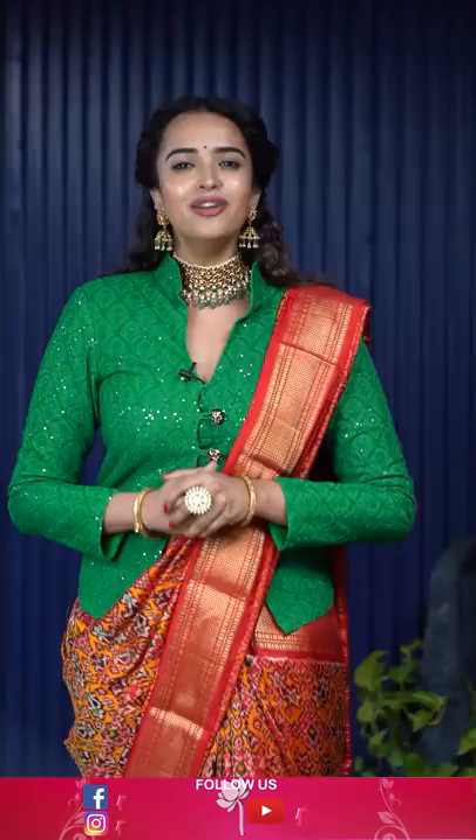Brand Mandir is a one-stop solution for all your special occasions — Indian handlooms, Jamdani from Bengal, gorgeous organza, and regal paithani sarees. To shop all your favourites, click on the follow button and follow all the live shows.